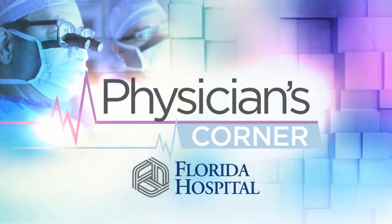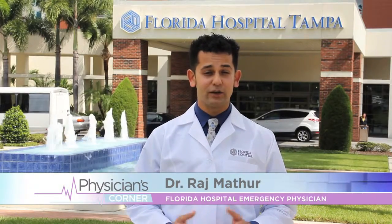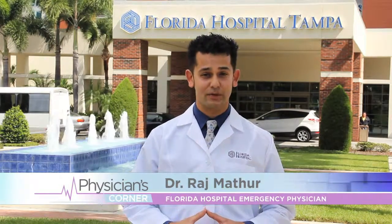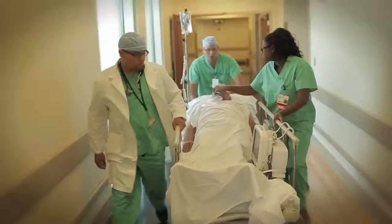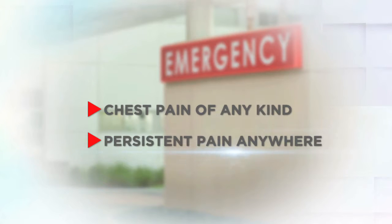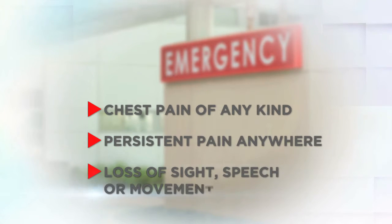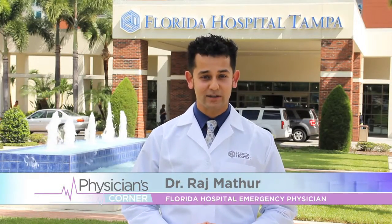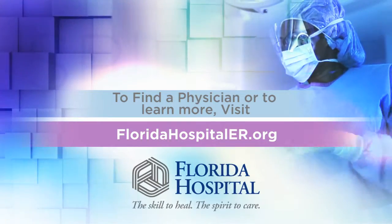Physician's Corner, brought to you by Florida Hospital. While you never plan for an emergency, we do. Florida Hospital has five emergency rooms across Tampa Bay, including a brand new one at Florida Hospital Tampa. Knowing when to go to an emergency room can save your life. You should seek immediate medical attention for chest pain of any kind — even if you think it's only heartburn, as it could be a sign of a heart attack — a persistent pain that wakes you up or you can't sleep through, or any loss of sight, speech, or the ability to move, as these could be signs of a stroke. All of our ER doctors are board certified in emergency medicine and available 24 hours a day. To find a physician or learn more, visit FloridaHospitalER.org.